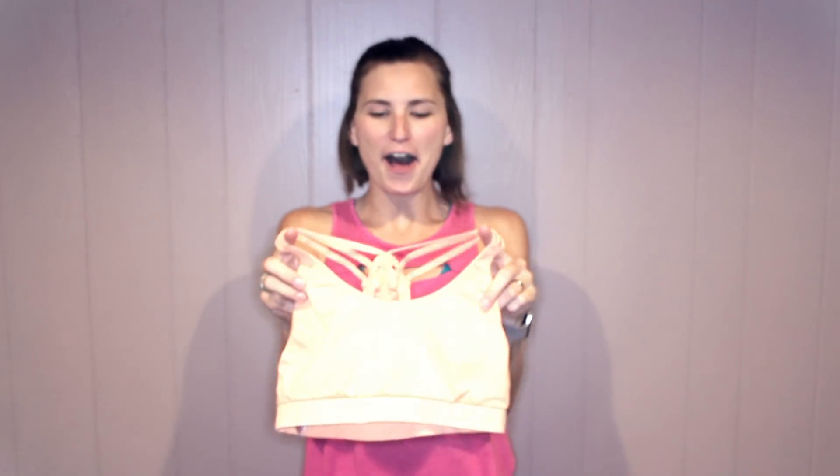The one that I have on is just your really simple, basic $12 Champion bra I got at Target 10 years ago. It doesn't really provide anything for modesty — it's just the thin fabric. This is another one, also from Target. Not a whole lot there, just slightly cuter. It actually came with these inserts to provide a better shape for your breast and for modesty.